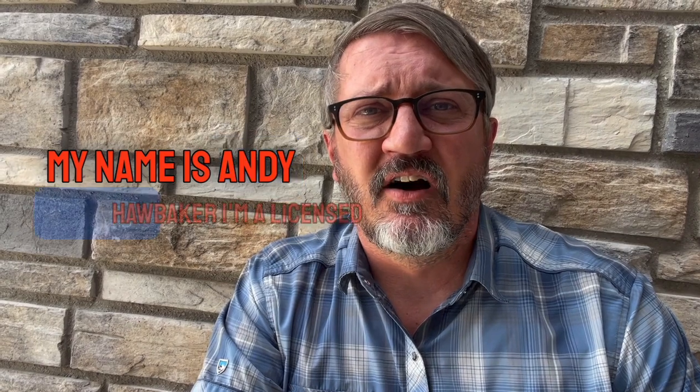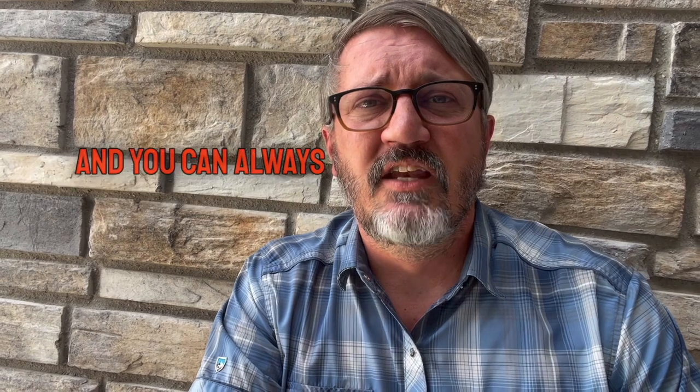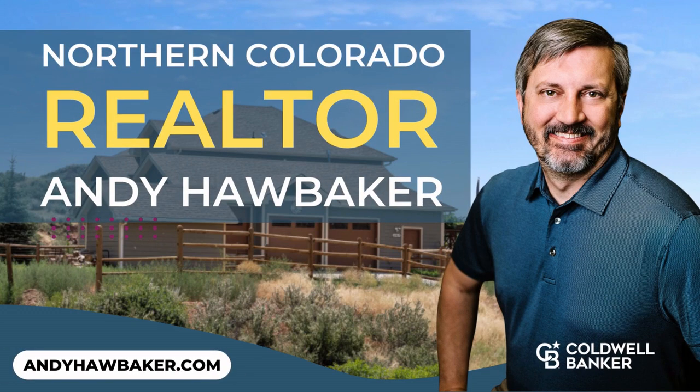My name is Andy Hawbaker. I'm a licensed realtor with Coldwell Banker Realty in Northern Colorado. You can always reach me at my website, andyhawbaker.com. Thank you.